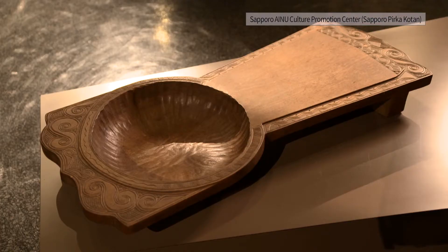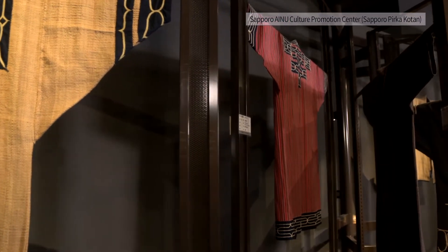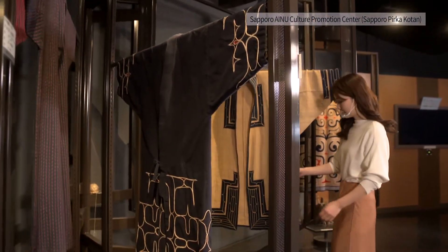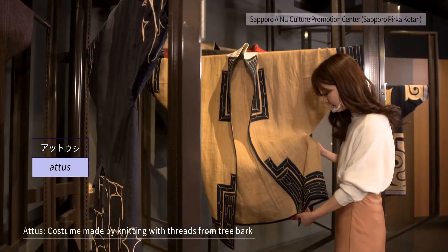Various folk craft articles are displayed in the exhibition room. What stands out is the pattern in the Ainu costumes. One of the most representative is Attusi, which is made using thread from bark fibers.